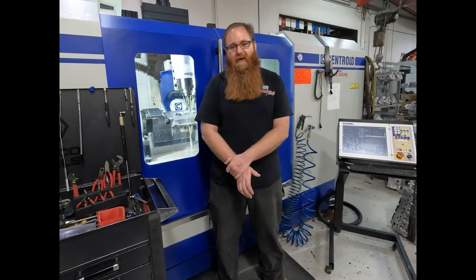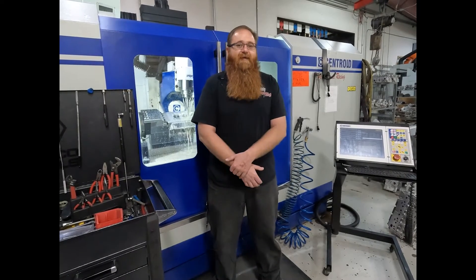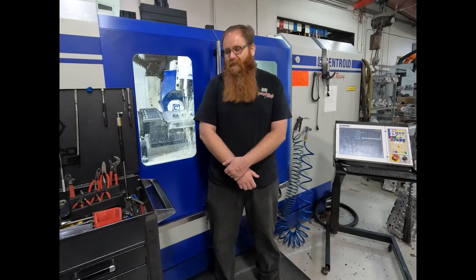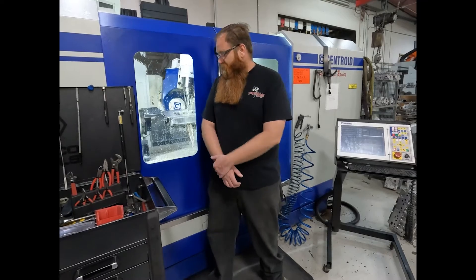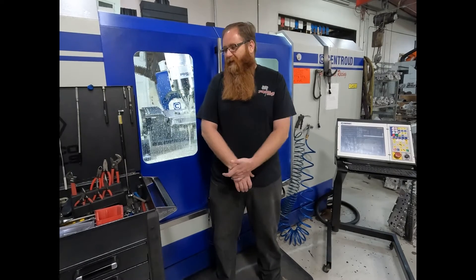The ability to change programs and offer different procedures — anything from modifying a stock casting to making our own billet castings, cutting our own castings made here in the States — just the ability to really machine anything. We do everything from block machining, closed decking, sleeving, prototyping of new products, supercharger porting, cylinder head porting. It has been great.